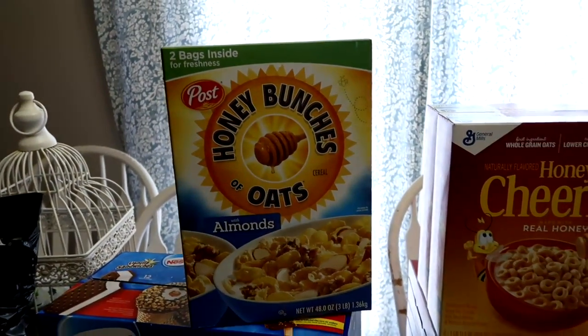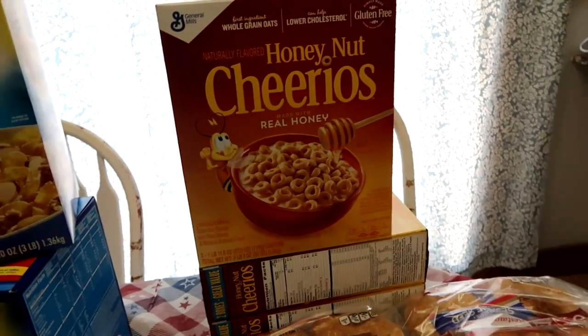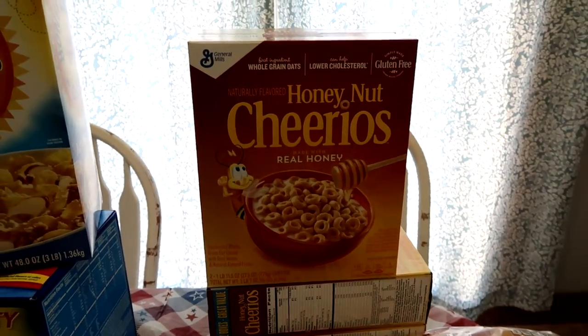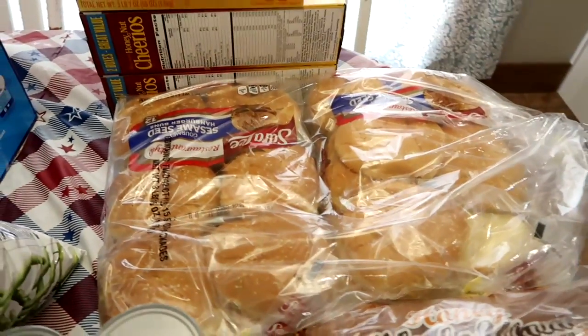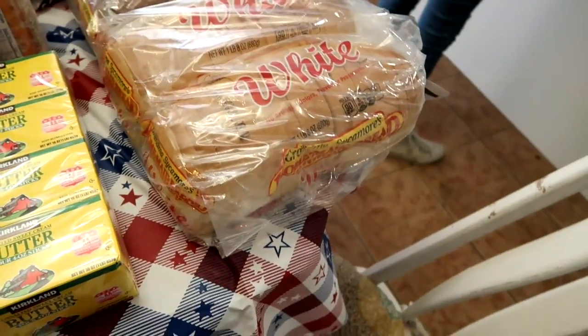Some Honey Bunches of Oats with almonds cereal and two boxes of Honey Nut Cheerios — they were on sale, so basically two boxes were the price of one, maybe a dollar more. Some hamburger buns to go with the hamburgers, and two loaves of wheat and two loaves of white bread.